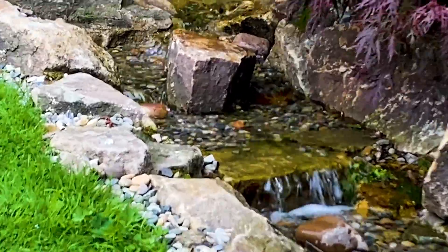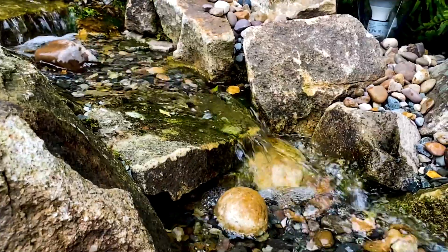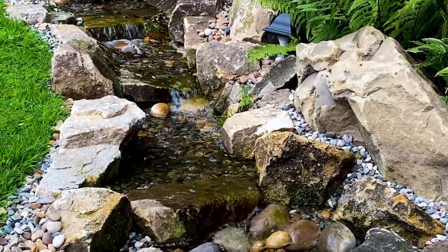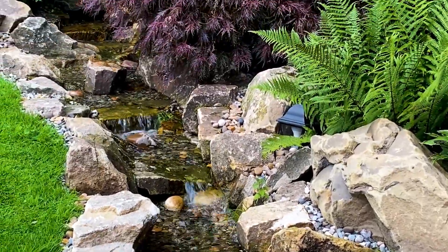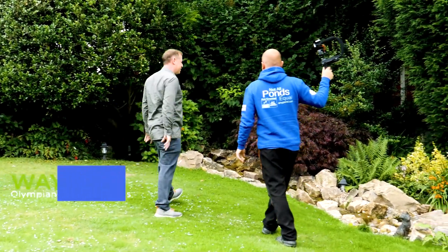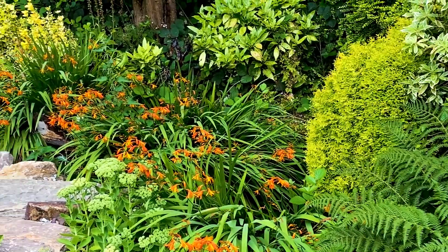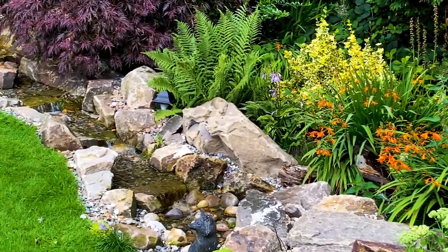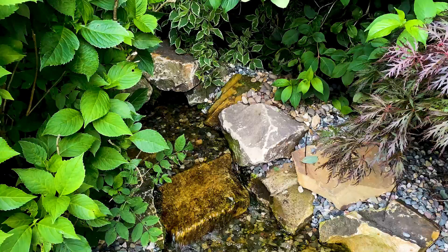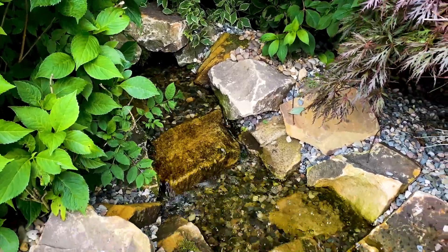So when did you build this? Six weeks ago — quite recent. The mature planting in the background makes a big difference — the existing mature garden, these maples and the ferns. So we've got a basin, three Aqua Blocks, a pump vault, and spillways hiding away behind these trees.